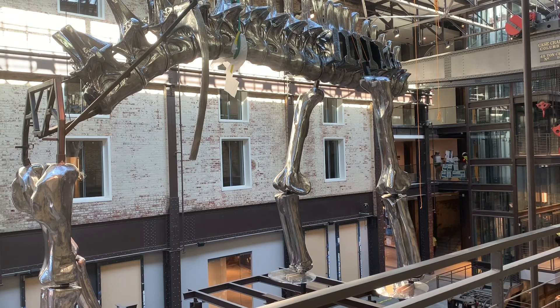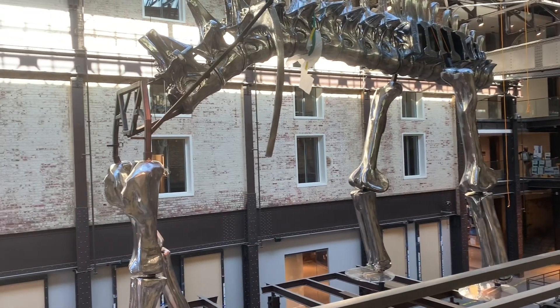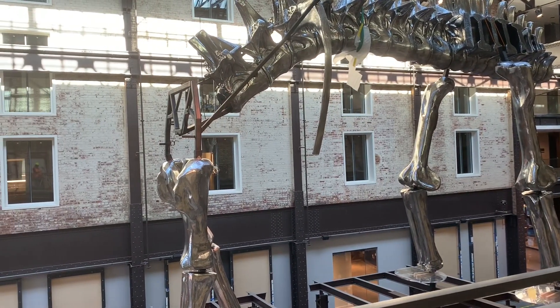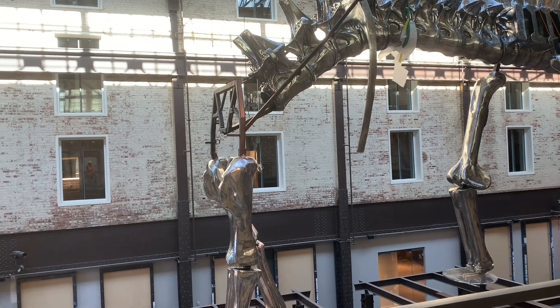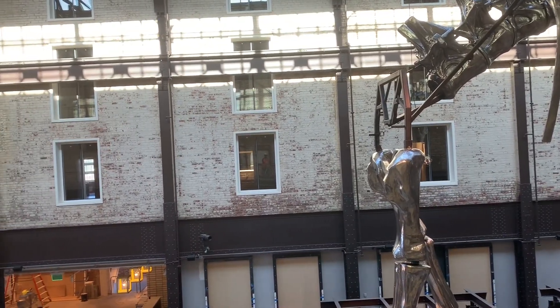How long does it take for something like this to be made and come into fruition? It looks like it's going to be huge. It's 135 plus feet long. We were chuckling because we showed up here Monday — and it happened to be three years to the day from the first piece of the sculpture.